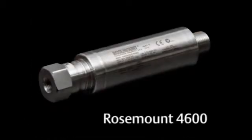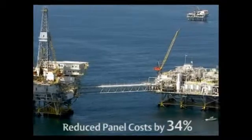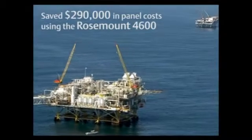The results? By using a panel mount transmitter, a cost savings of 34% was realized on each instrumentation panel. The oil and gas facility was able to save $290,000 in panel costs by switching to the Rosemount 4600.